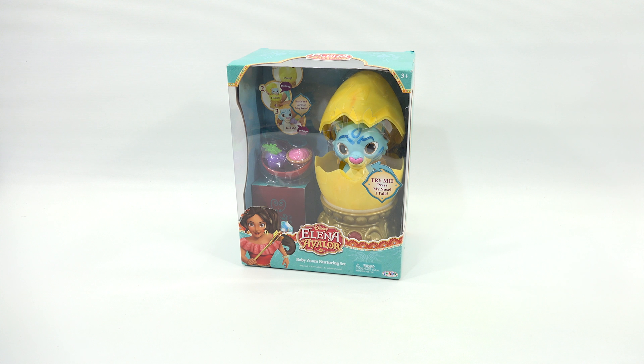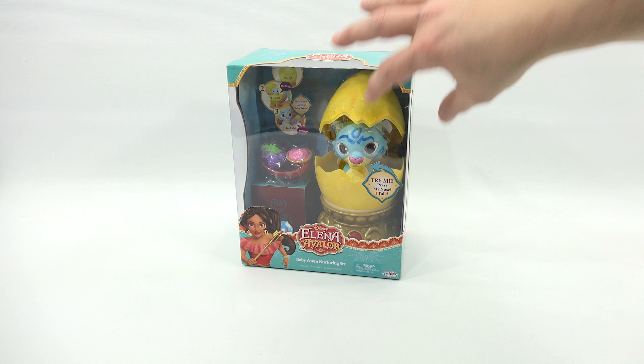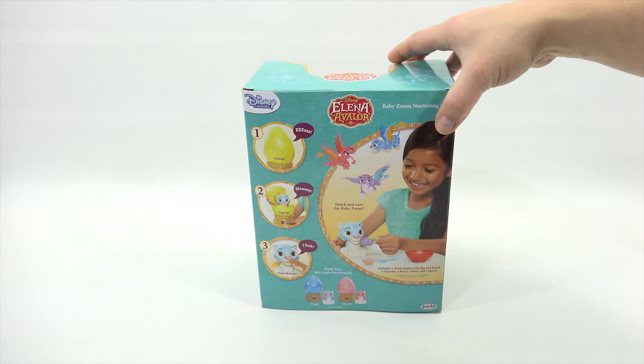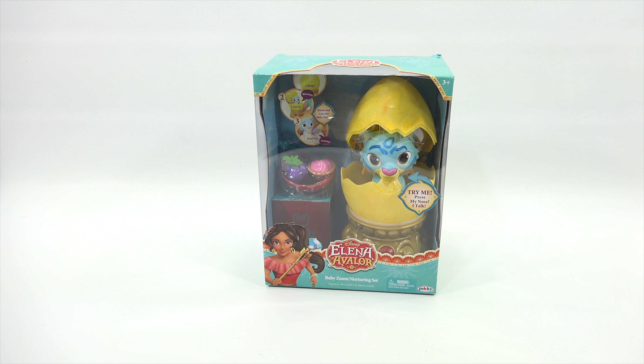Now we have this Elena of Avalor — this is a Baby Zoom Nurturing Set, so it's an egg with a track. It looks like a kids' play set. On the back: sleep mode where you can close it, hatch mode where you can open it, and press my nose to talk. There are two other styles — Mingo and Estrella. That's everything in this particular box.